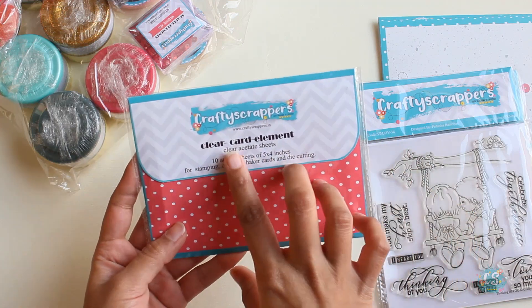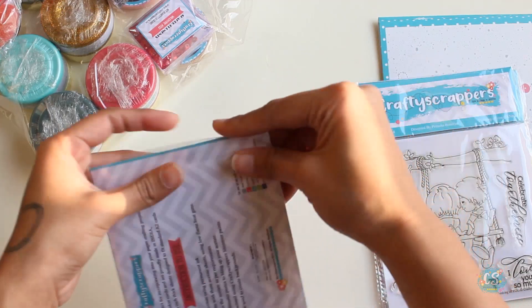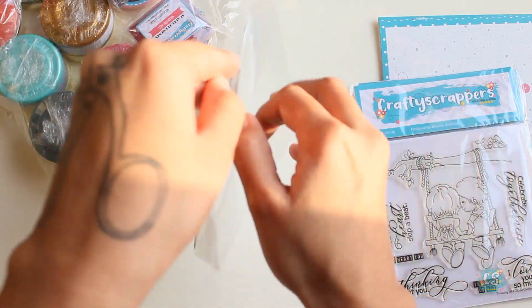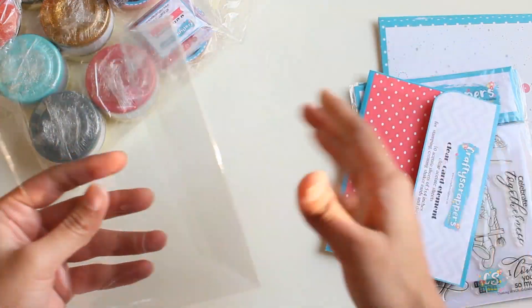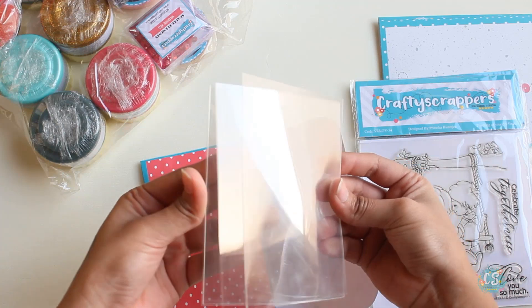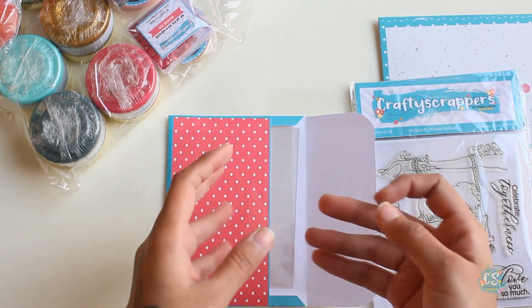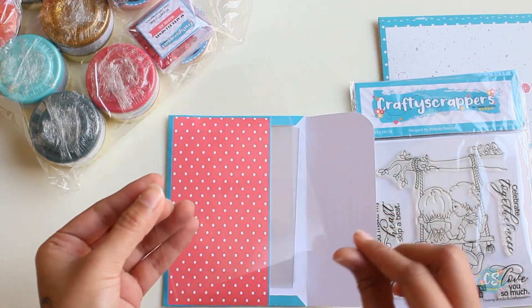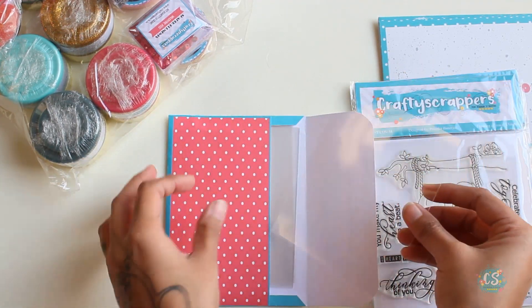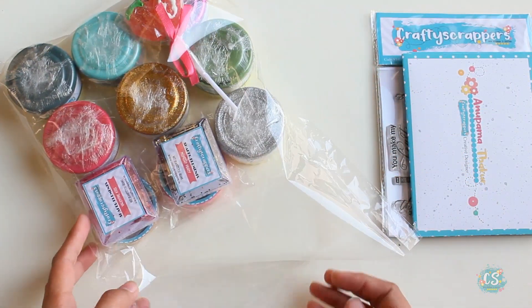And here we have something that says 'Clear Card Element' — these are acetate sheets pre-cut for all your crafting needs. Let me open this and show you. These sheets are super thick and sturdy — really good for your shaker cards since they are pre-cut already.